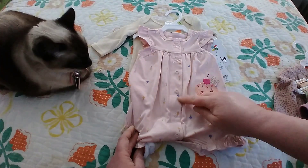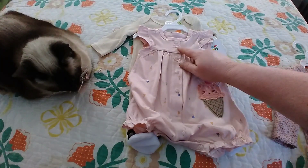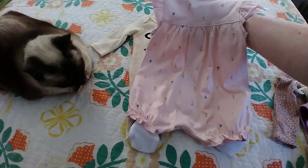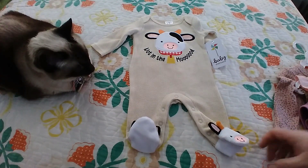And in the background, if you can see, it's got teeny tiny different colored little ice cream cones. It's got little bows on there and little ruffly sleeves. Nothing on the back — that was a Carter's.